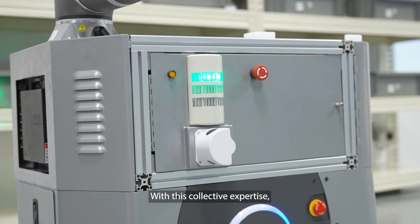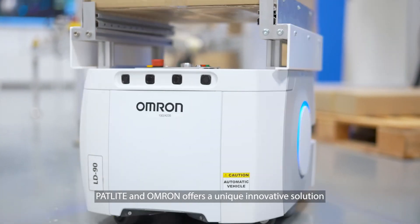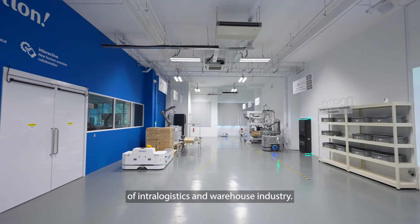With this collective expertise, Patlite and Omron offer a unique innovative solution that allows for the creation of new opportunities in the ever-evolving landscape of intra-logistics and the warehouse industry.